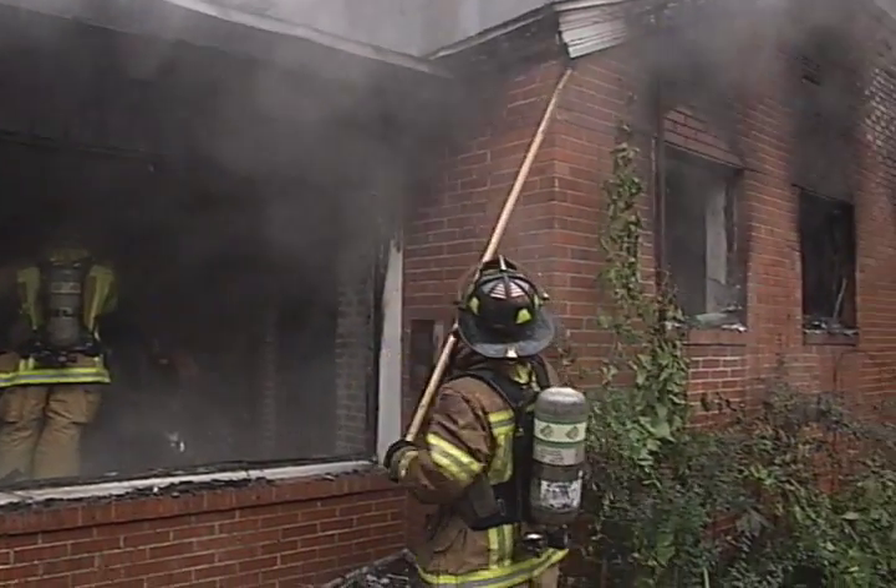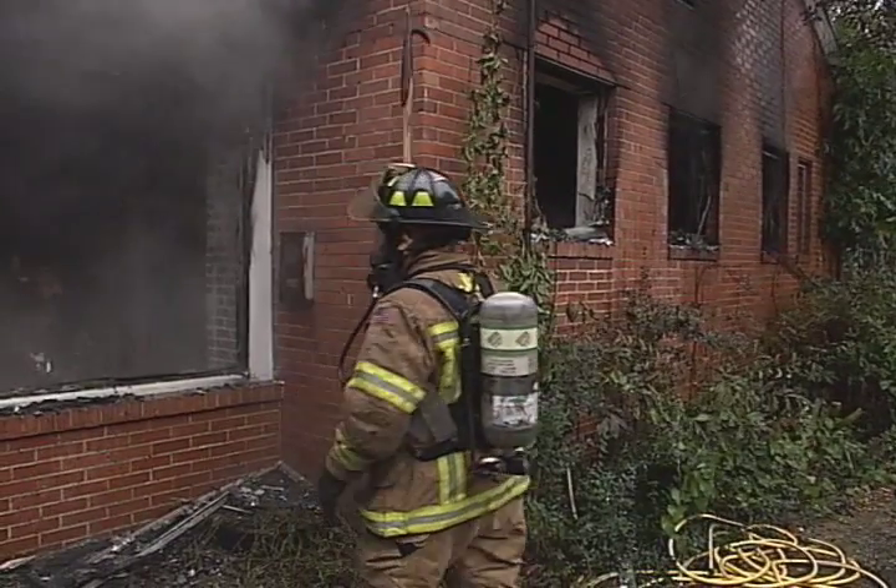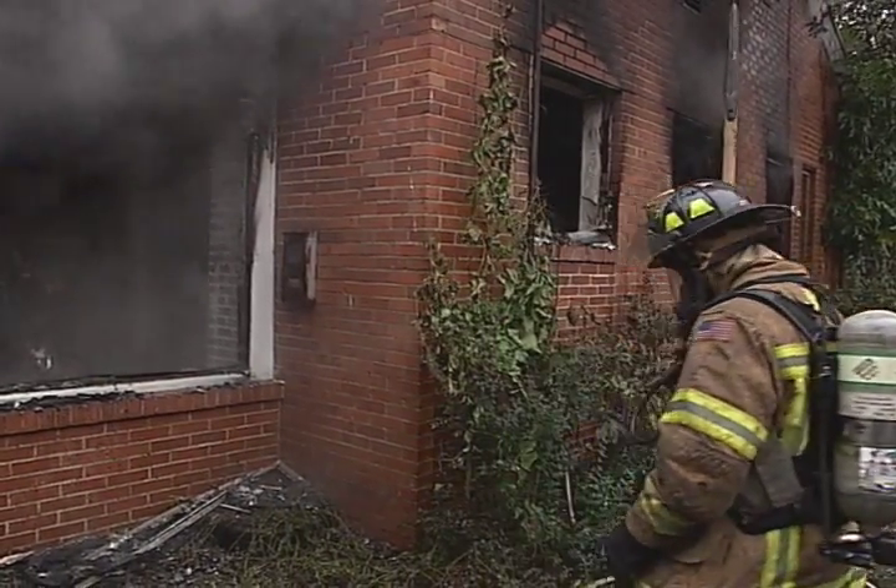Again, the most important consideration to emphasize is the building construction type. Older type construction with void spaces — positive pressure ventilation may not be the best choice.